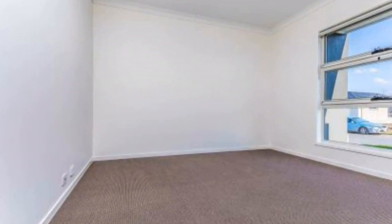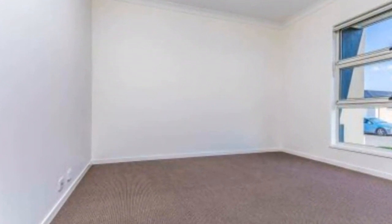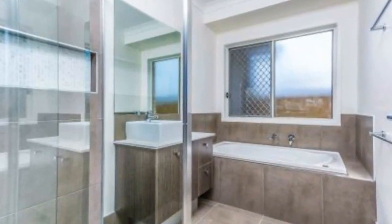Harcourts North Lakes very proudly presents this near-new home in Stockland Newport. Property features include 4 good-sized bedrooms with the master located at the rear, master with en suite and walk-in robe, zoned ducted air conditioning.